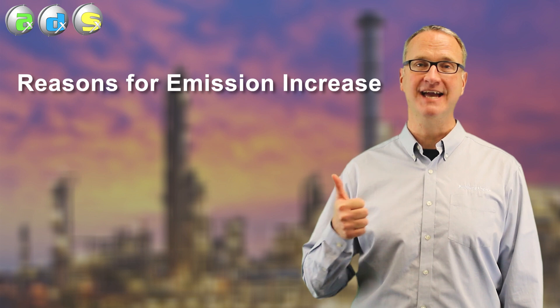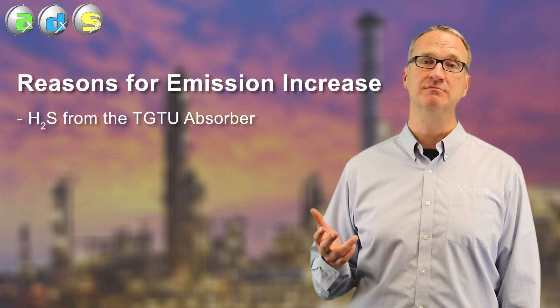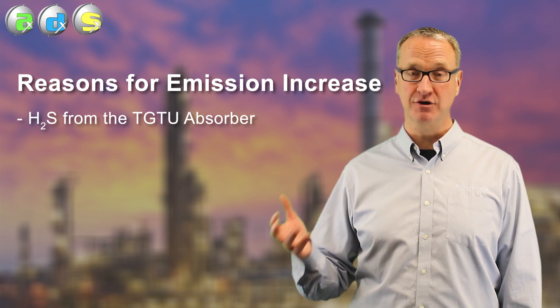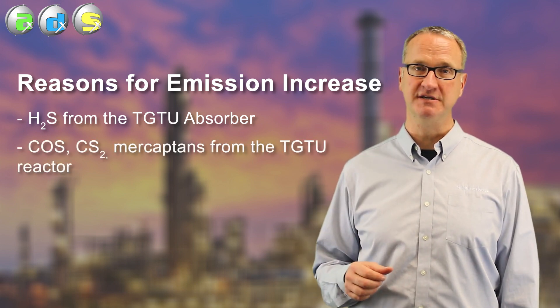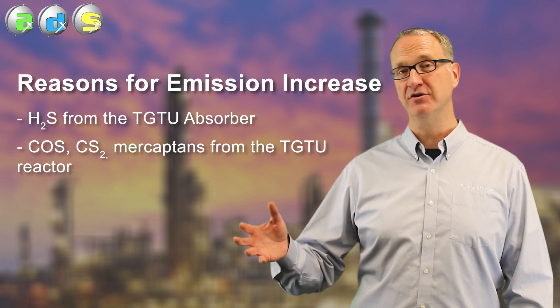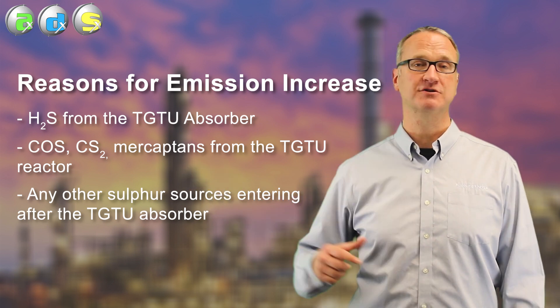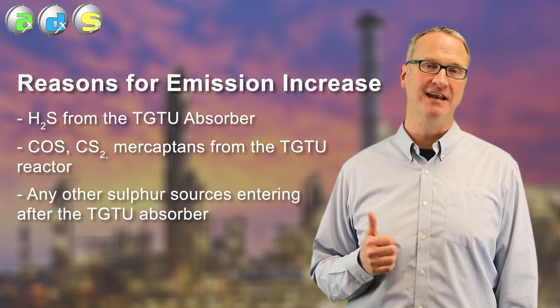If the emissions from your tail gas unit have gone up, there are three different pathways that can cause that. The first thing most people do is go circulate more amine in their tail gas unit — but that's only one of the three areas that could be causing a problem. The three areas are: first, it could be poor operation of the amine system and higher H2S coming out of the TGU amine absorber. Second, it could be COS and CS2 or other sulfur species breaking through from the TGU reactor, and the amine system doesn't touch those components. Third, your TGU could be working perfectly, but some other source of sulfur is coming in downstream and adding to your overall emissions.